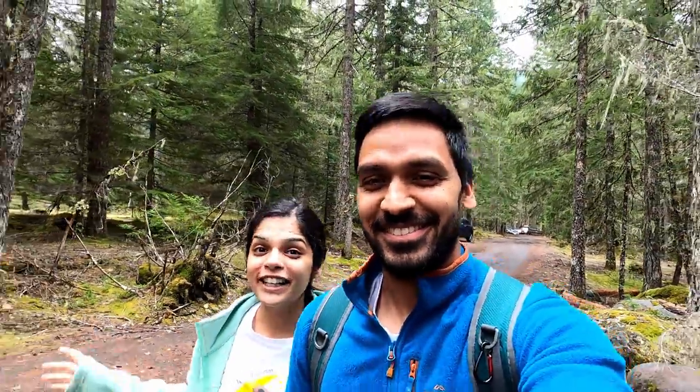Hey guys, welcome back to our channel! Yes, another weekend, another hiking day. We are back again in Mount Hood Wilderness — it feels so good to be back here, especially during the summers. We wanted to do some hikes in the summer for the first time in Mount Hood, and this is our first opportunity. Although it's a little cloudy, it still feels good and we are super excited.